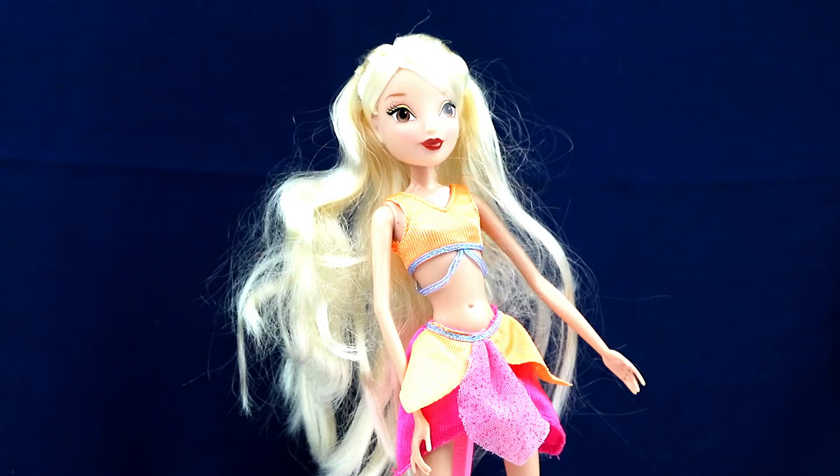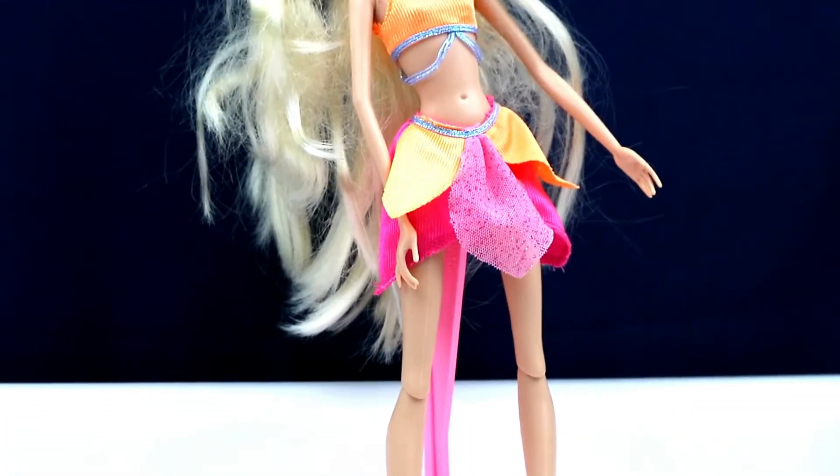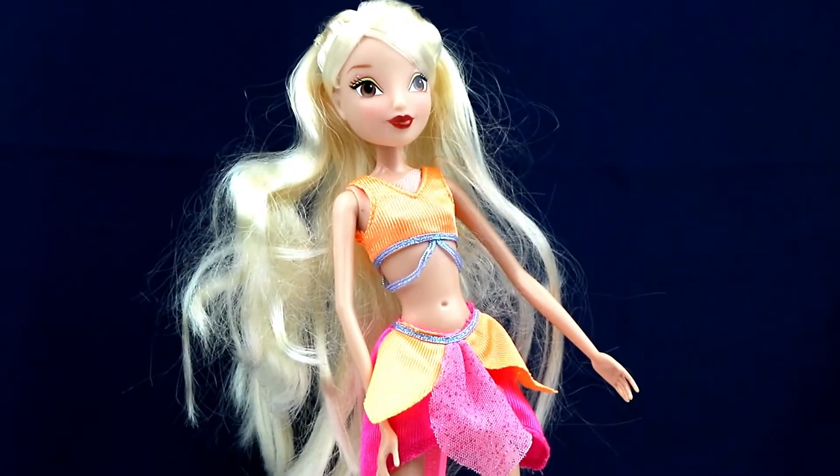I did see this doll in box, so this is Stella, and she is an Enchantix fairy doll. The reason I'm saying that is because Flora has articulated elbows and wrists and all that, and this one does not. She's still a cute doll, but if she isn't exactly what I thought she was, it could be a little disappointing. She does have the Winx wings in the back, though.